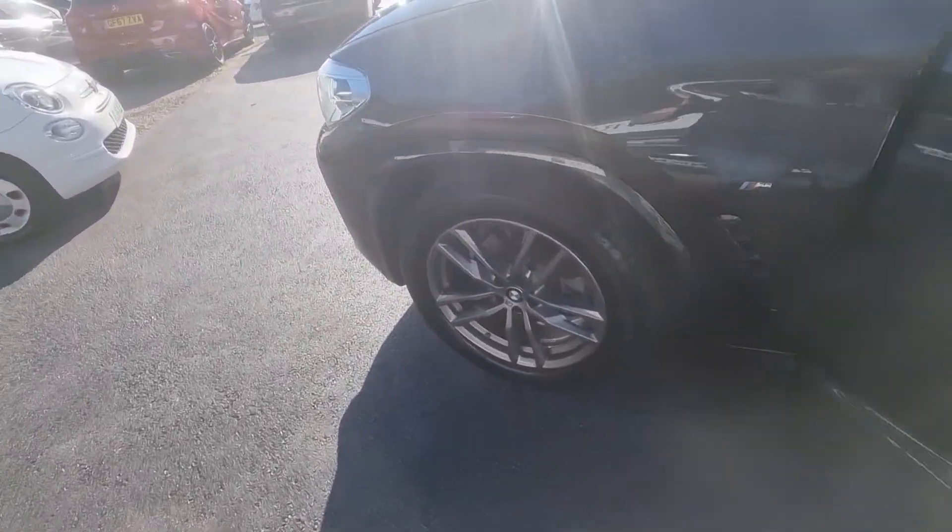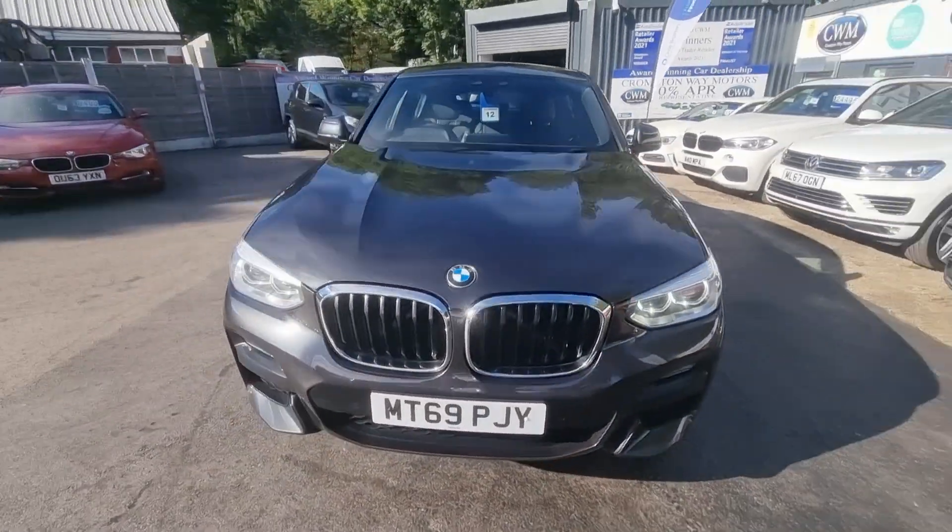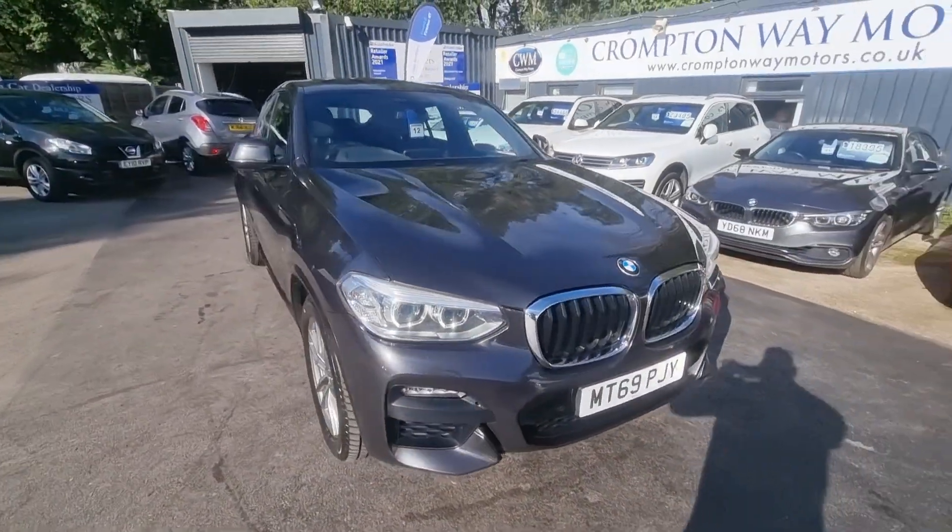For more information on this vehicle, for a part exchange appraisal, or for finance figures, just give us a call on 01204 393 181. Thank you.